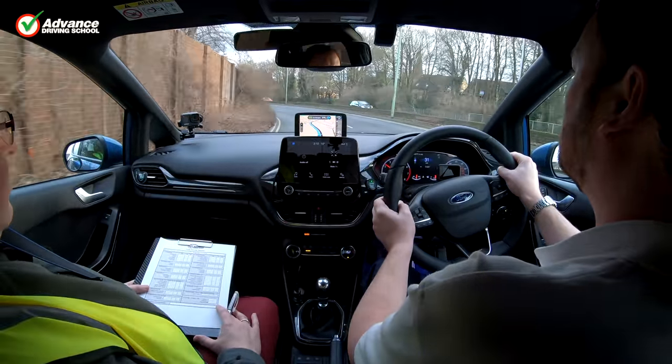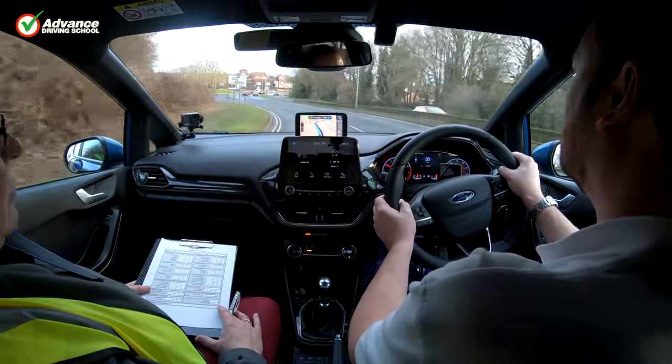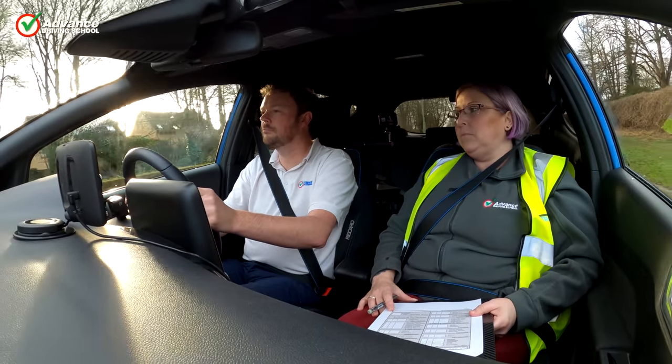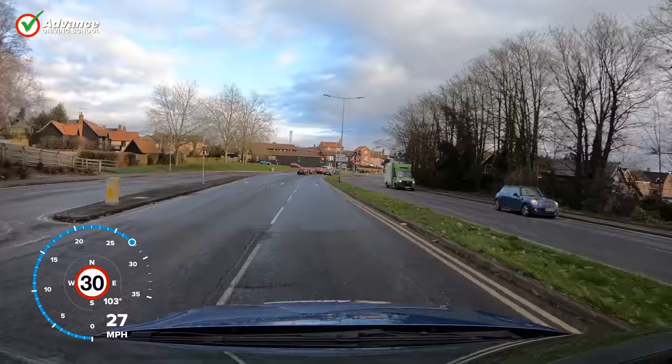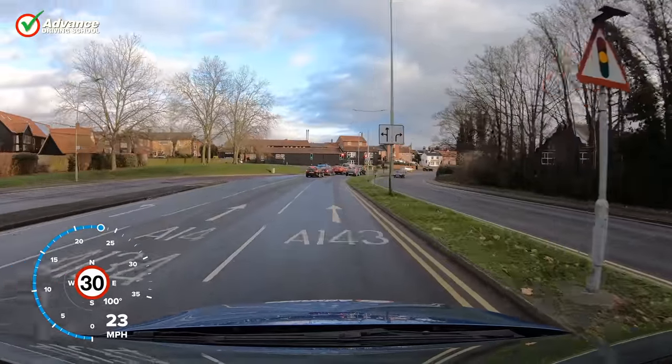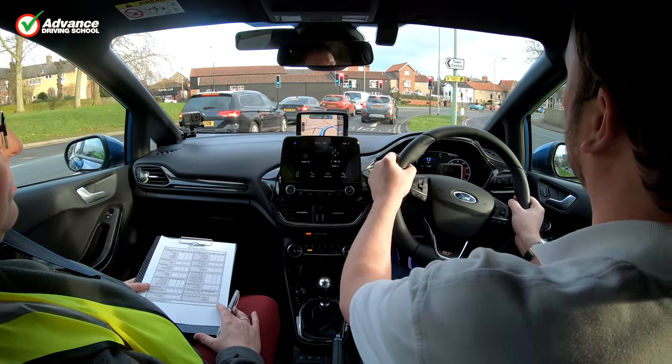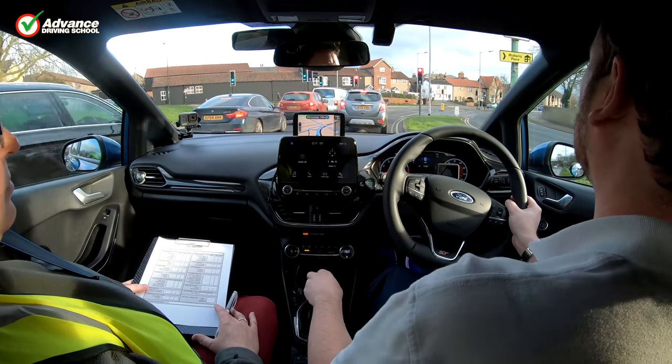It goes without saying that we need to follow the rules in the highway code to pass the driving test, but what else can we do to really impress the examiner? In this video we have a few simple tips for you that you can use on your test, and also after passing when driving on your own.